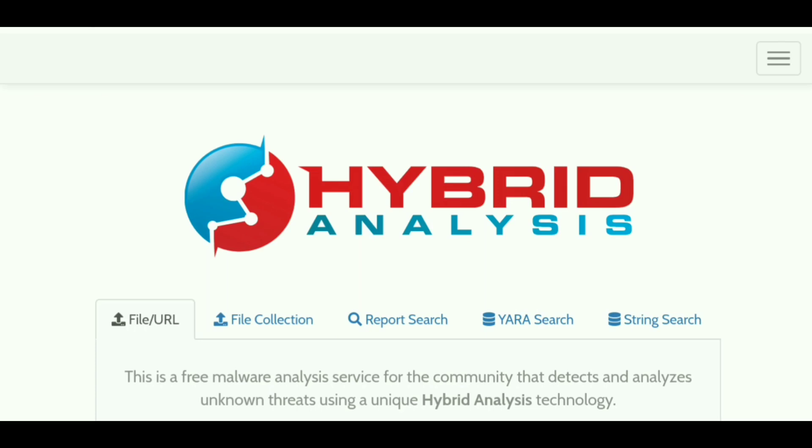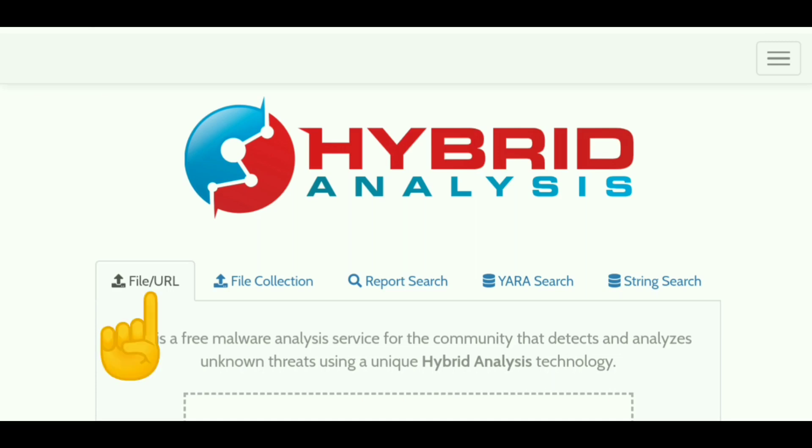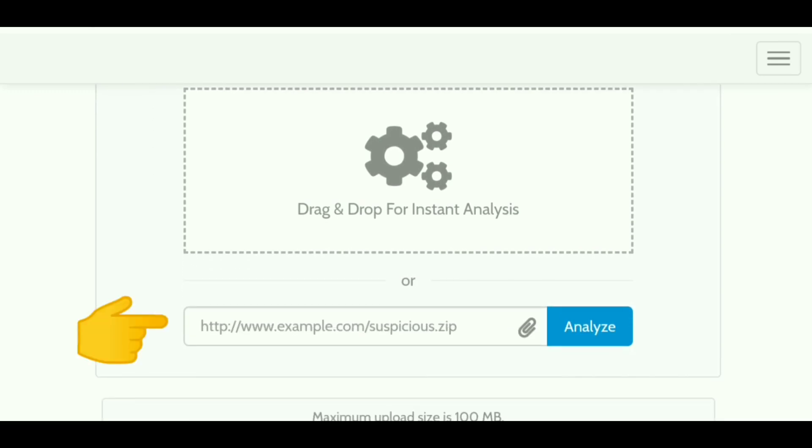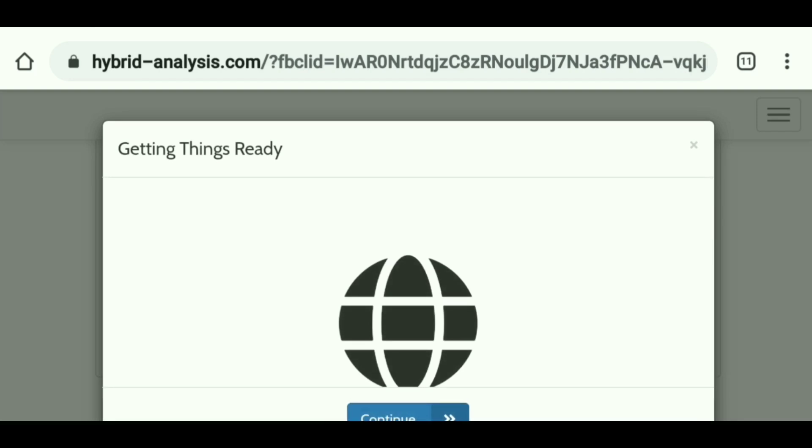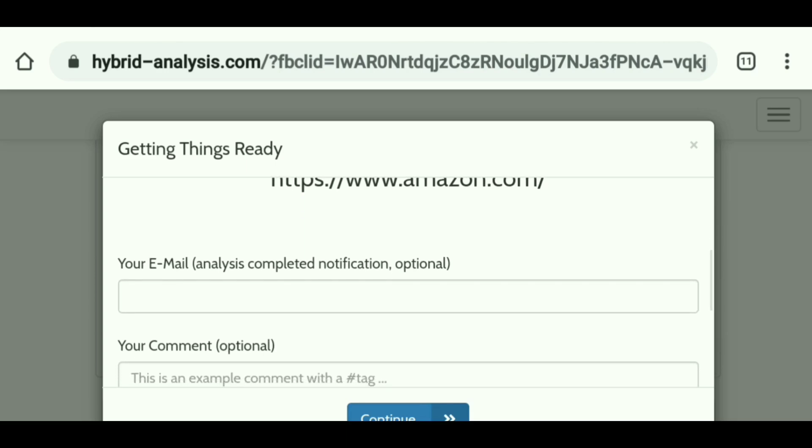For Hybrid Analysis, I basically just use it for the URL analysis tool search. All you need to do is come to this website — as you can see there are a few different options and it defaults to File/URL, which is where you want to be. Just scroll down and you'll see the search bar. This would be a great tool for, let's say, you're shopping online and you see a product at a store you're not familiar with. Just paste the link right there and click Analyze. It just takes a few seconds.